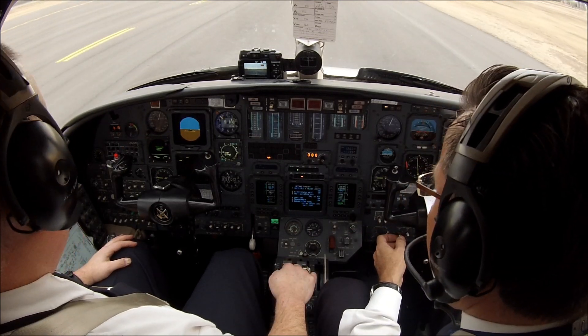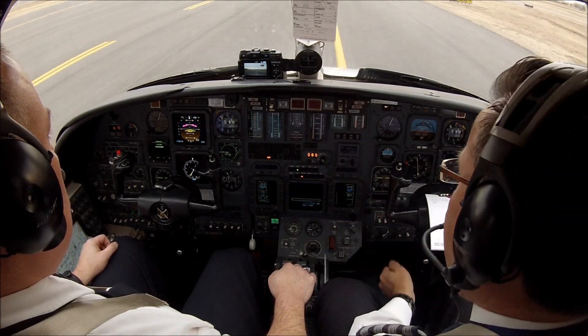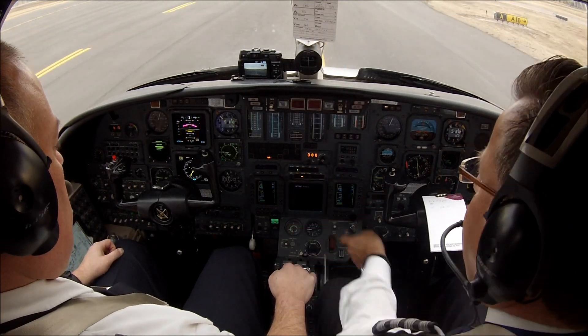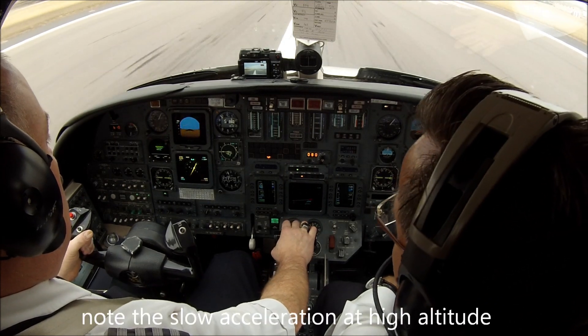Lights and heats are on. Lights, button 3732, checks. Airspeed is alive.